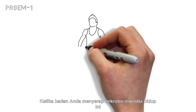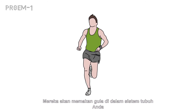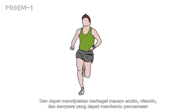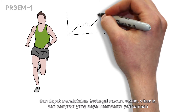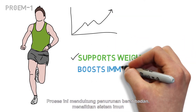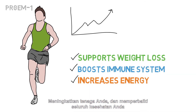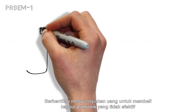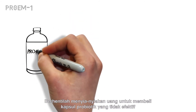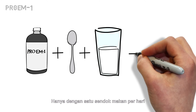When your body absorbs these live microbes, they'll eat sugars in your system, creating the enzymes, vitamins, and other compounds needed to aid digestion. This process helps support weight loss, boosts your immune system, increases your energy, and promotes your overall health. Stop wasting money on ineffective probiotic capsules and give your body the best.